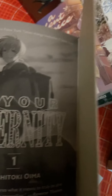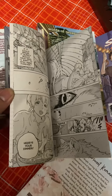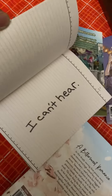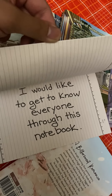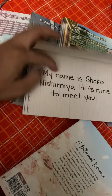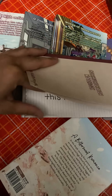This is Yoshitoki Oima's work. I'm trying not to bend it because this is mine. It reads: 'When you want to talk to me, please use this notebook. I like to get to know everyone through this notebook.' That is sad.